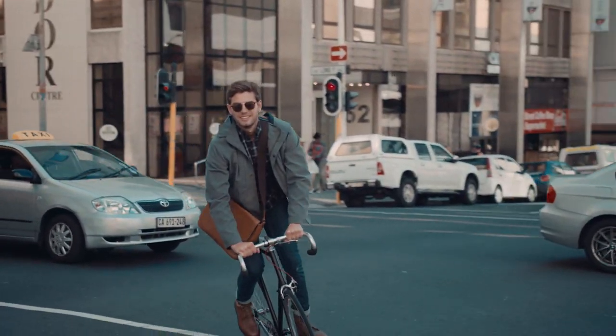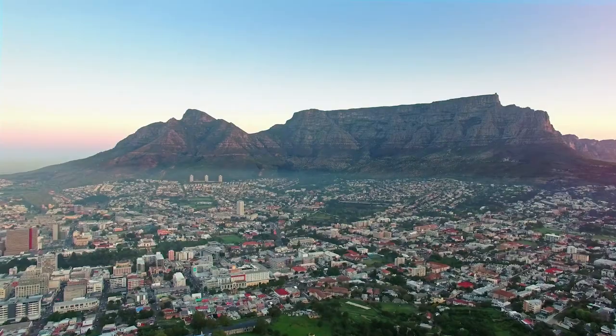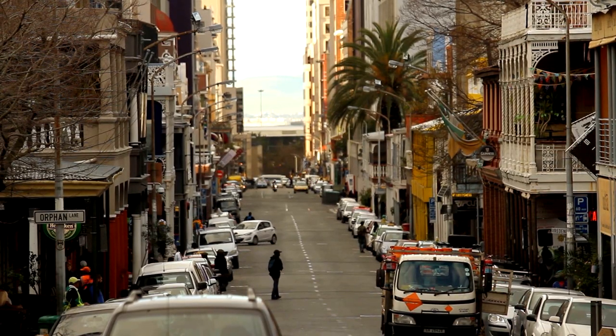Our study centre is located in the Rondebosch neighbourhood, close to the University of Cape Town campus, with amazing views of Table Mountain, easy access to local shops and restaurants, and a bustling student community of 30,000 students from around the world. You'll also have access to public transportation, although most students use ride share services for their convenience.